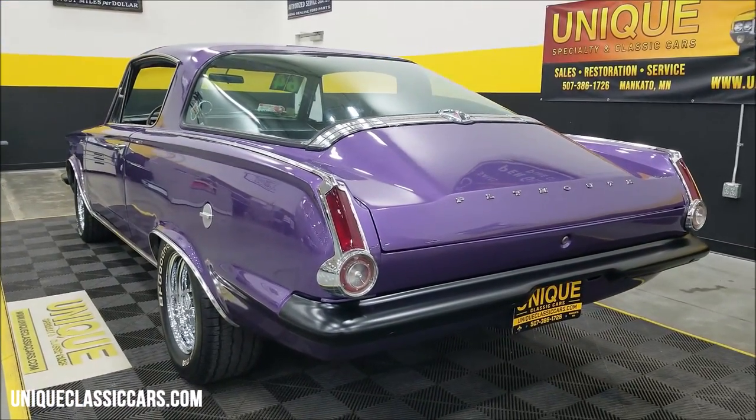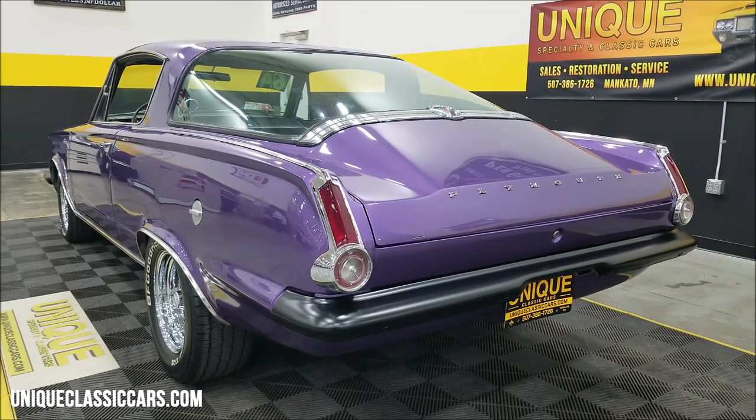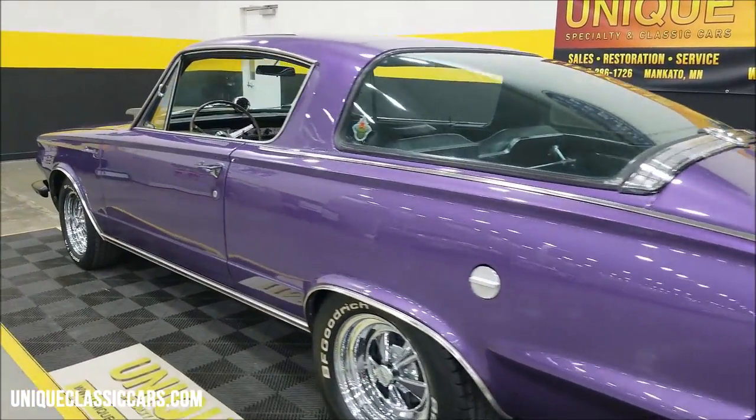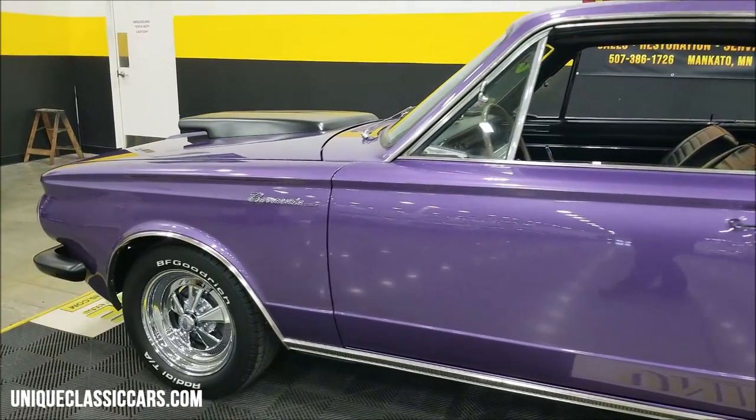Sounds pretty healthy. Door closes nicely. This one will turn some heads pulling into any of your local shows, cruise-ins, or roll-ins. Good sound to it. Let's slip up by the hood and take a look at that 318.